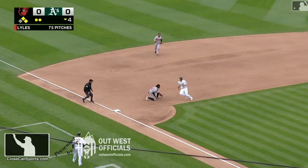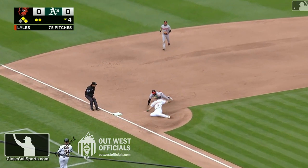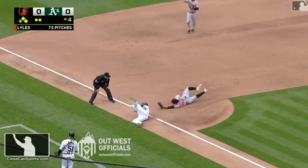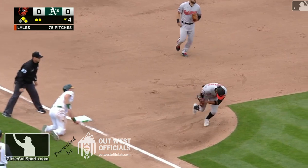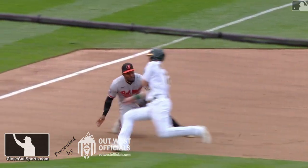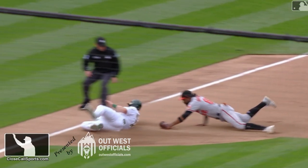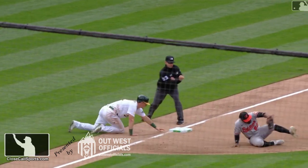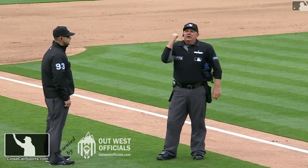Will Little, at the point of the tag, sees the tag on the back of the right shoulder and correctly judges it, and has a soft whacker out mechanic on this play. It's a great look, making up a lot of ground from Will Little. Then the proper use of eyes — getting his eyes back to the glove to make sure the ball is in it — and the out call. This play is confirmed on replay. The call on the field is confirmed. The runner is out.